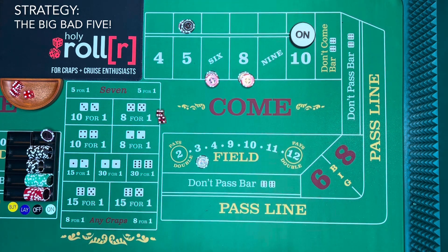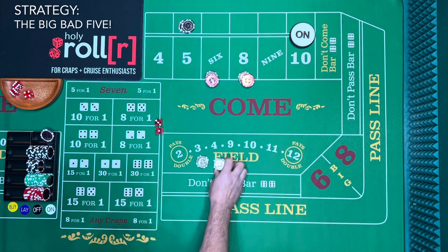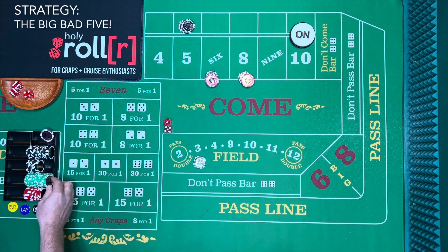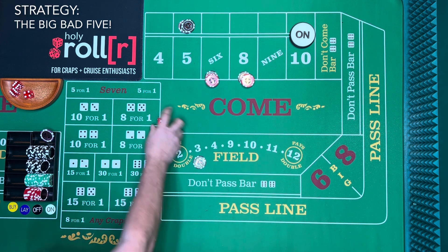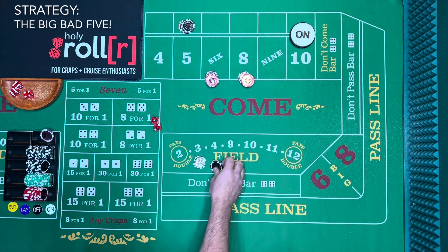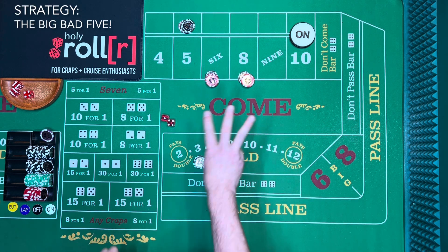A ten hits — 100-dollar win in the field. Then a four — another 100-dollar win. Then a six — 10 for 50, pays 140. Then a two again — double in the bubble, 200 dollars! Then a nine — 100-dollar win. Then a three — another 100-dollar field win. The field is really delivering on this run.